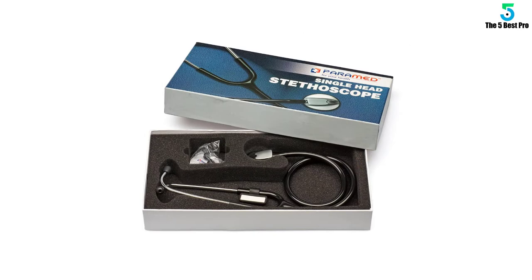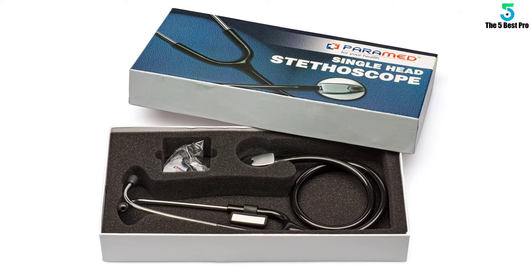At number 2: ADC AdScope 603 Clinician Stethoscope.